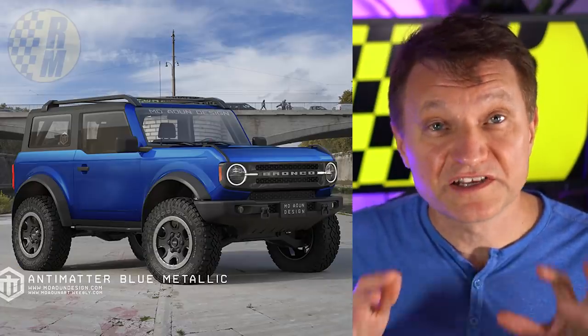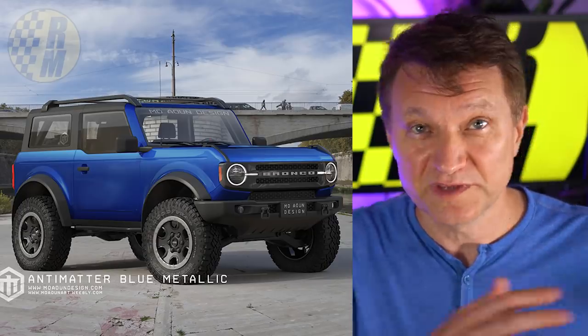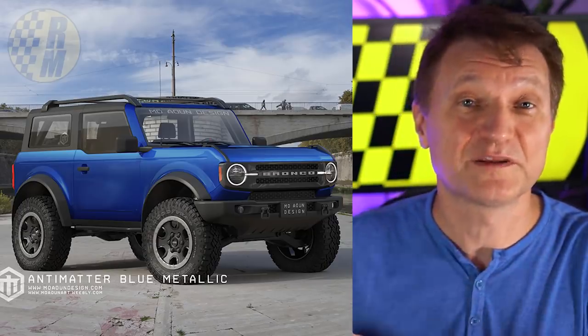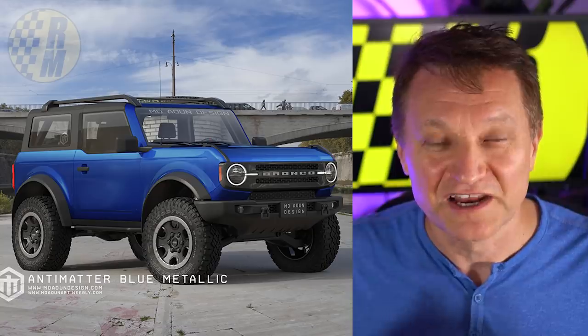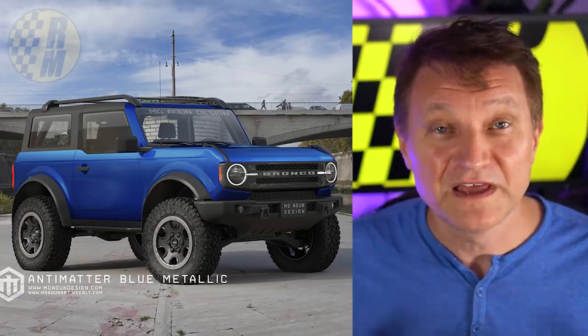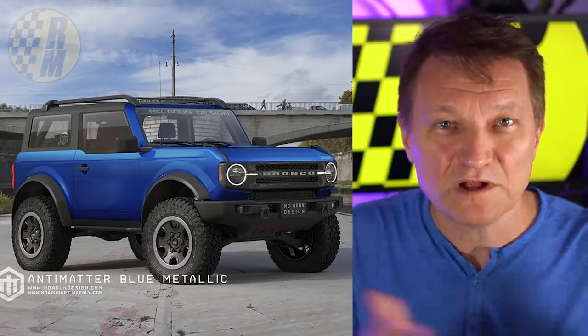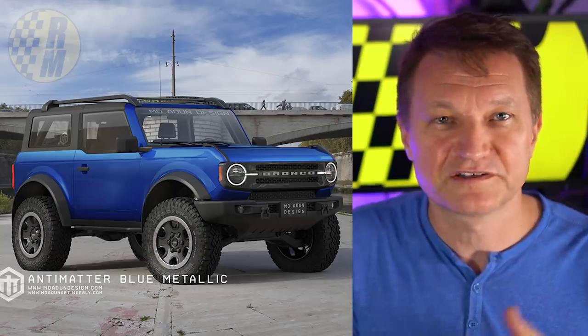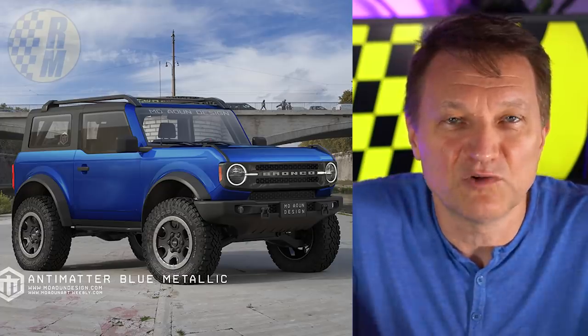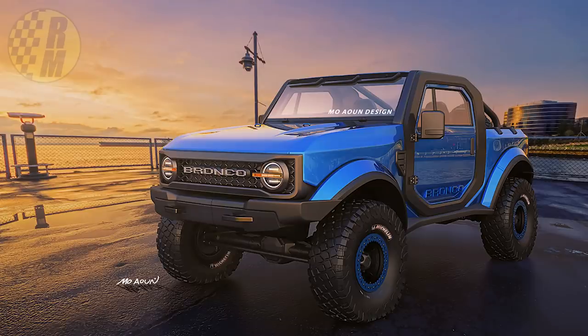Previously I reported exclusively that the 3.5 liter EcoBoost from the F-150 is not going to fit into the Bronco. Nothing has changed with that. And that also means the Coyote V8, the 5.0 liter, doesn't fit either. There's a lot of people demanding it, but no one's making a V8 in these vehicles nowadays — that's just sort of the way things go. But these new engines do make a heck of a lot of torque.